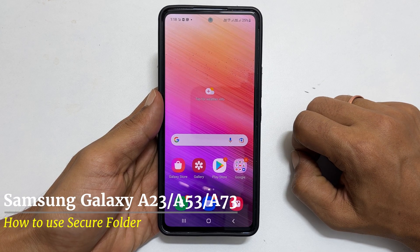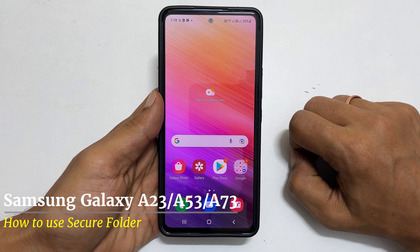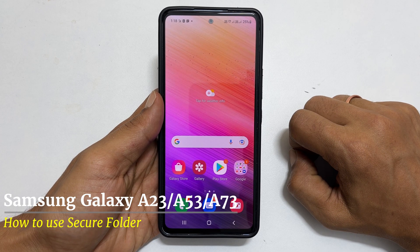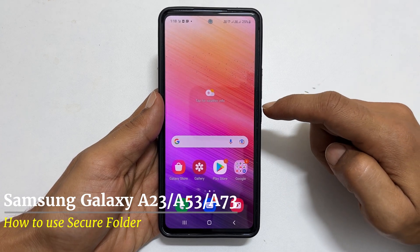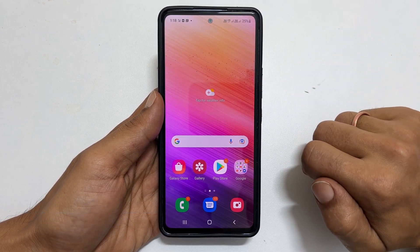Hi! Welcome to the channel. In this video, I will show you how to use Samsung Secure Folder to lock apps and files in Galaxy A53, Galaxy A23 or Galaxy A73. Let's get started.